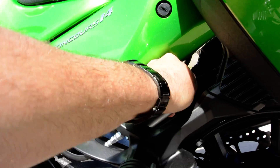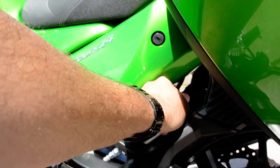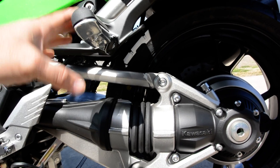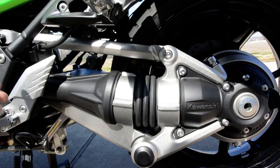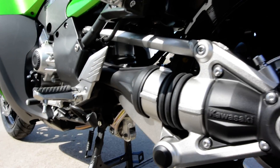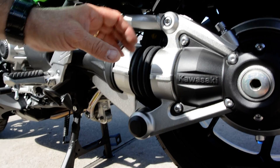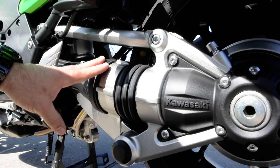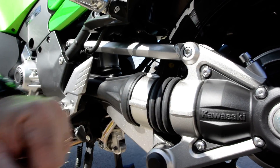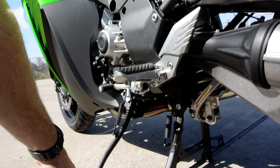This bike is shaft drive and has Kawasaki's Tetra Lever rear suspension linkage system. Shaft drive bikes have a tendency to lift when you accelerate, due to forces acting on the ring and pinion gear. With the Tetra Lever system, the bike reacts more like a chain drive bike - a chain drive bike typically squats when you accelerate - so that's what this linkage is designed to achieve. The bike also has both a center stand and a side stand.